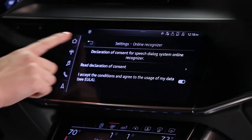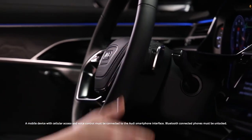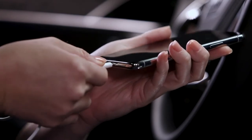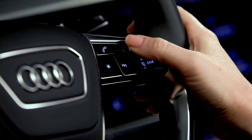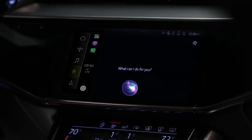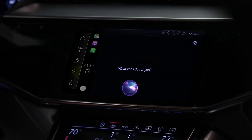External voice recognition expands the verbal capabilities by accessing a connected phone through the Audi smartphone interface. When a mobile device is connected to the MMI, either through Bluetooth or the Audi smartphone interface, a long press of the talk button activates the phone's onboard digital assistant, such as Siri or OK Google. For example: "Show me flower shops in Alexandria, Virginia."